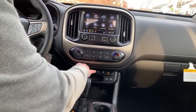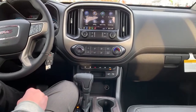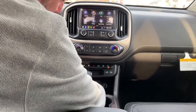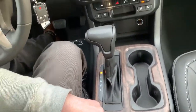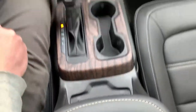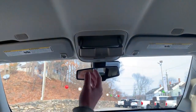Over here you have trailering, electronic stability, cargo light, lane departure, park assist, and heated and cooled seats — you can warm the backs and bottoms and in the summertime keep the seats cool. You have two USB ports, an SD card slot, and a 12-volt adapter. There are two cup holders and wireless phone charging — just throw your phone there and drive. There's also a center console with storage and a sunglasses holder.